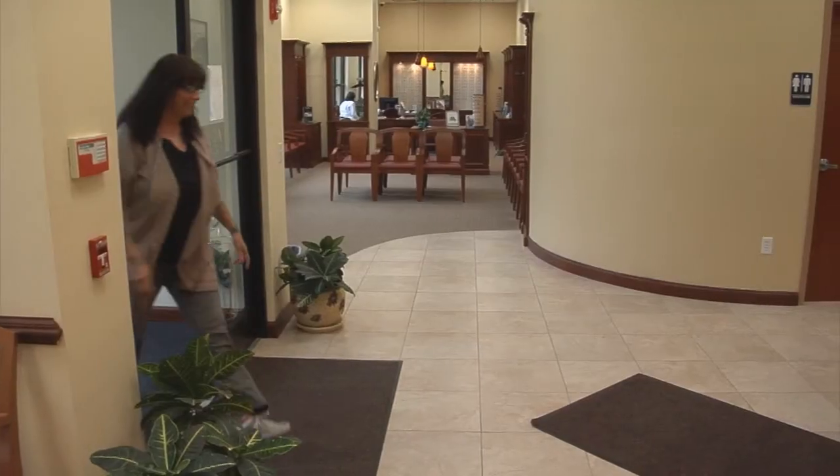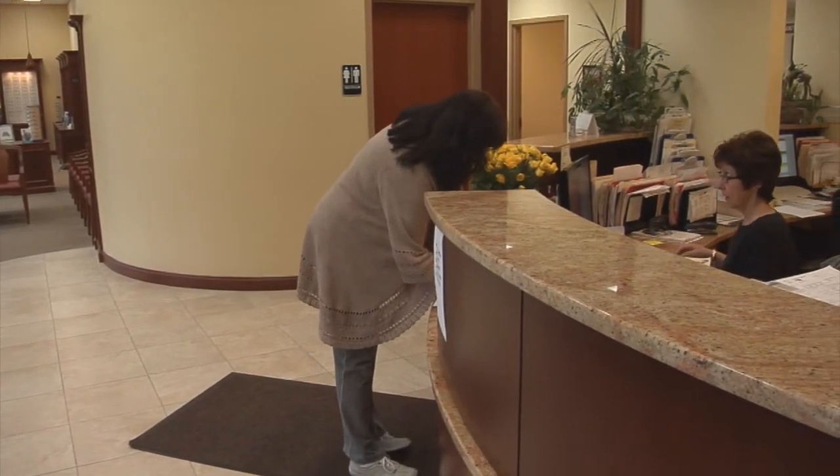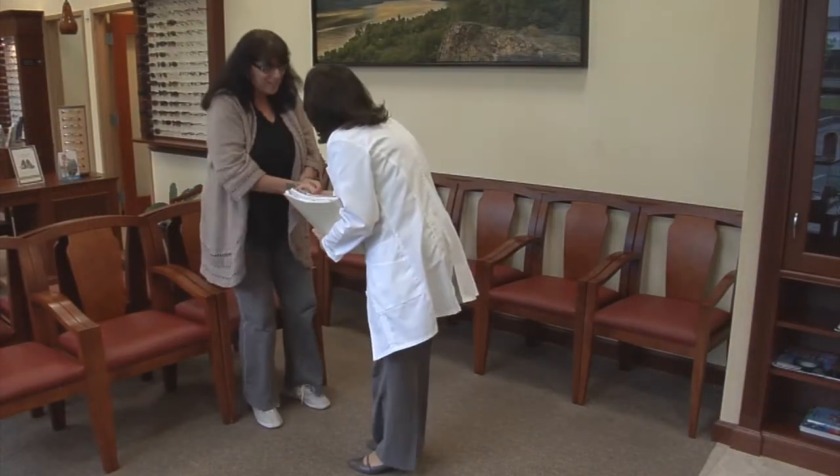A leading cause of corneal ulcers is sleeping in contact lenses, even the FDA-approved ones that can be worn around the clock. Board-certified ophthalmologist and corneal specialist,